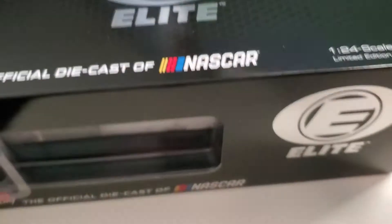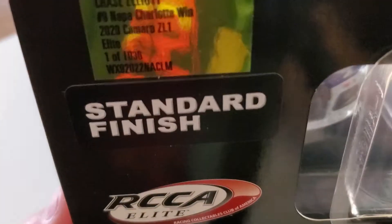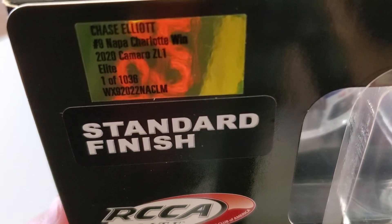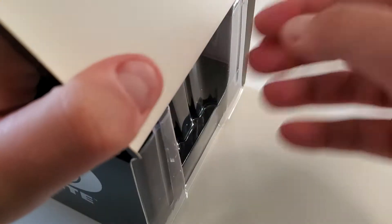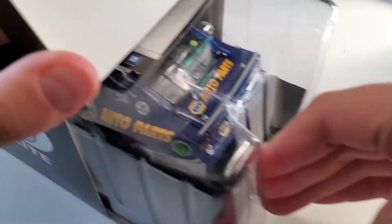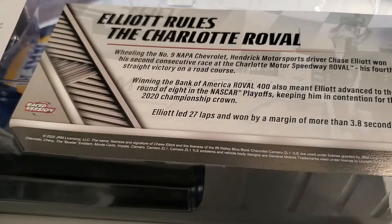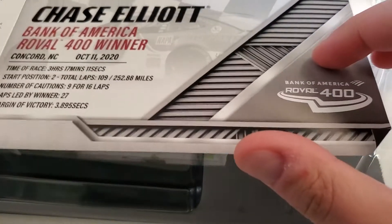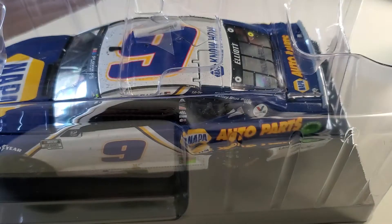Alrighty, so as you can see we have the Elite. It is, unfortunately, 1 of 1,036 — a 2020 Camaro ZL1 Napa Charlotte win. I get the Elites usually hoping for a smaller production number, but sometimes it doesn't happen, which is fine. You can see the card real quick. Everything else is all the usual. You can also get a WING sticker, which you can see there.